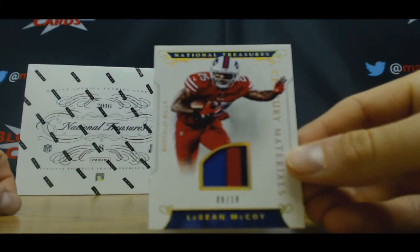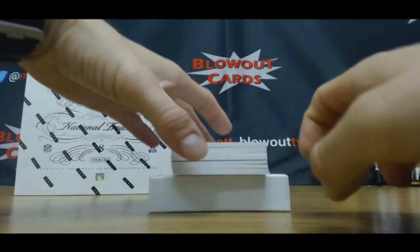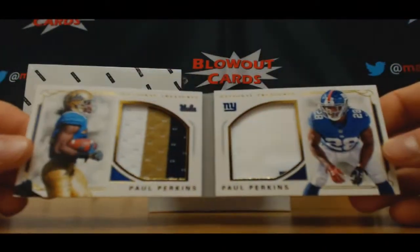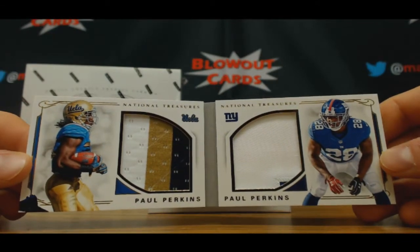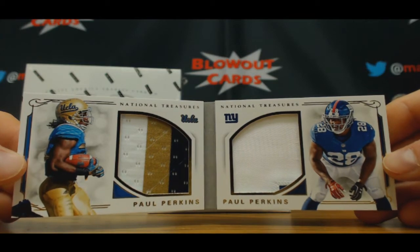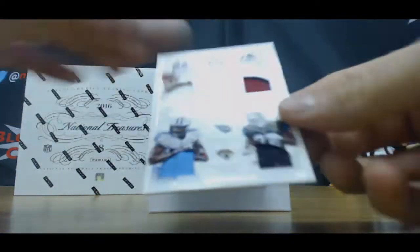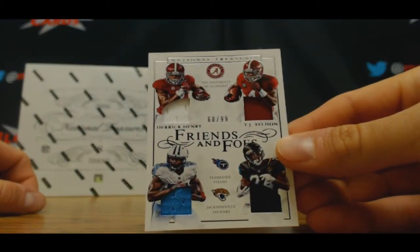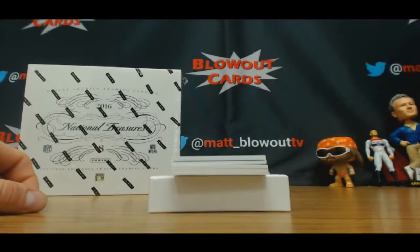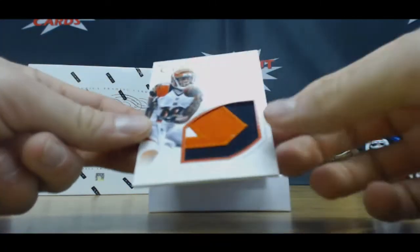Shady McCoy, numbered 8 of 25. Paul Perkins, UCLA and Giants, dual jumbo patch. 60 of 99, Derrick Henry, TJ Yeldon, friends and foes, 17 of 25. Three color jumbo, AJ Green.